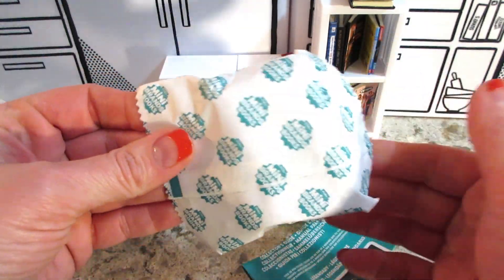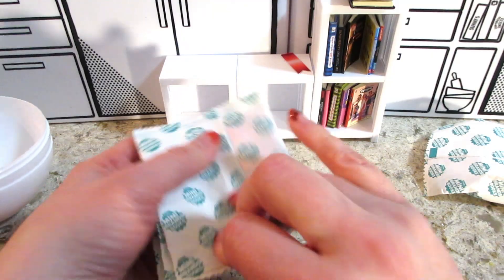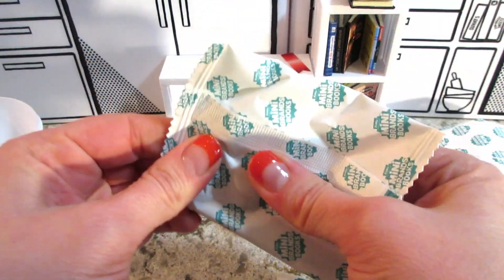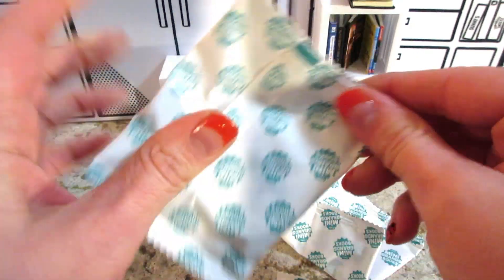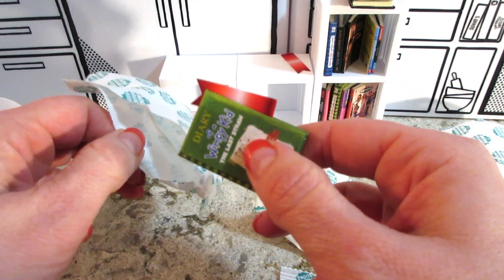Another bookshelf. Either I'm extremely lucky or just every package comes with a bookshelf. Let's see. One hard book, which is this one. Let's see if it's Alice in Wonderland. And it is not.